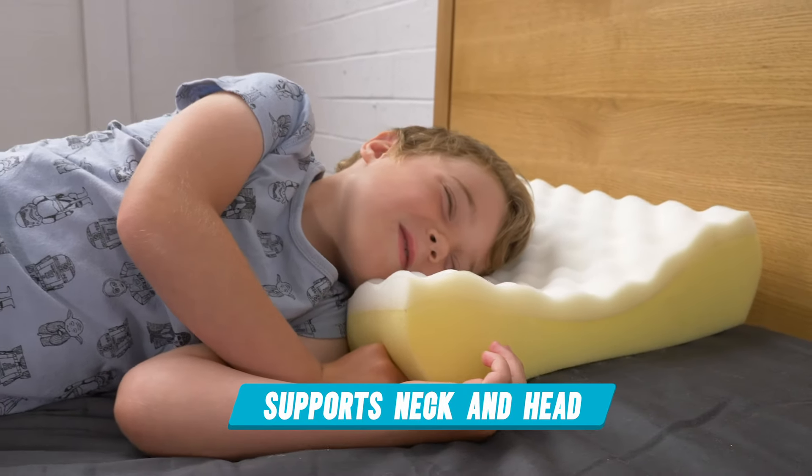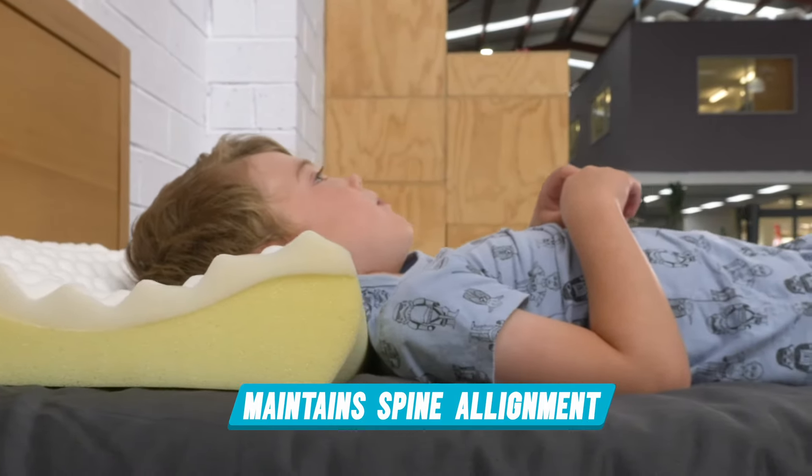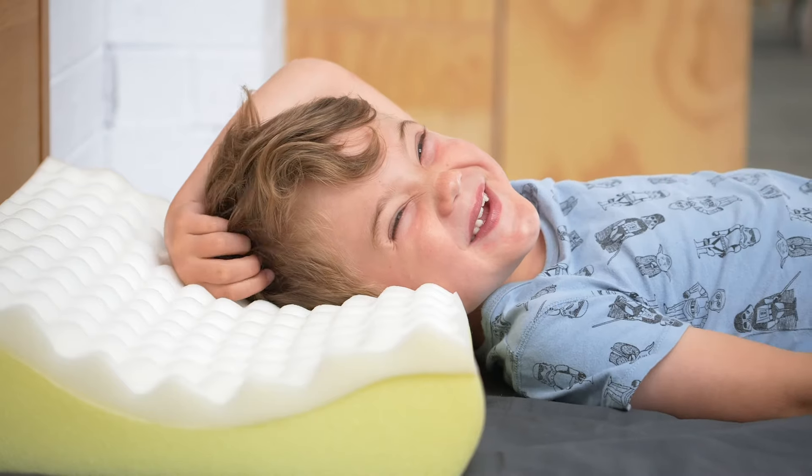The Junior profile supports your child's neck and head and maintains alignment of the spine during sleeping, to give them all the comfort and support they require.